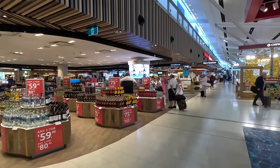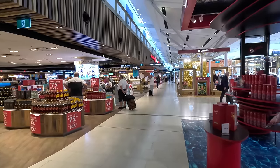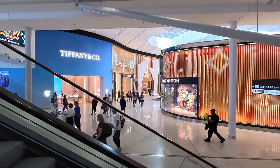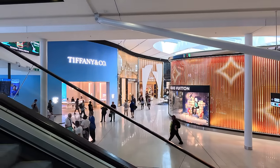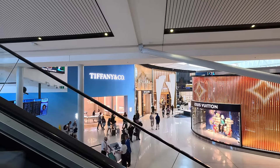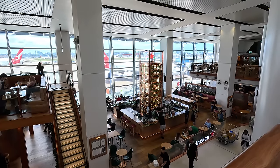After clearing security — which now uses machines that don't require you to take laptops out of the bag, thankfully — I was in the departure hall. There are the usual shops selling hygiene products and handbags inspired by the French but probably assembled in Bangladesh, plus plenty of places to grab a bite and wait for your flight.